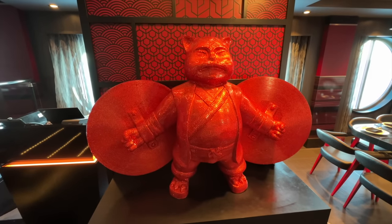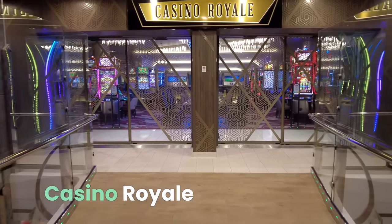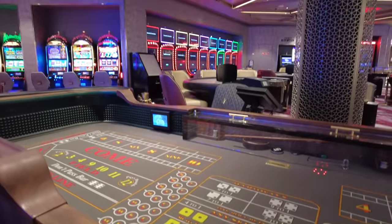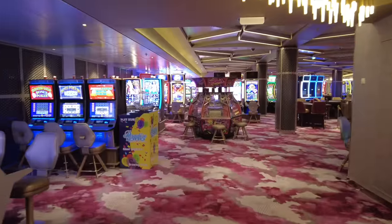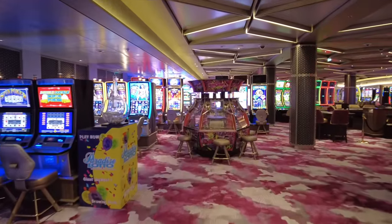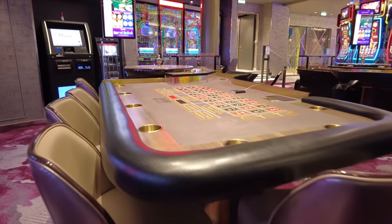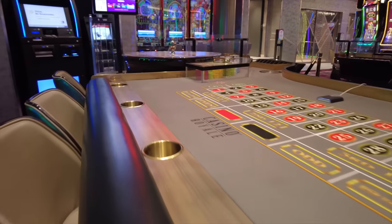Moving forward on Deck 4, Casino Royale sits between the dining room and Studio B. Royal Caribbean's professional dealers offer complimentary learn-to-play lessons for the most popular casino games, from craps to baccarat, slots, and more.